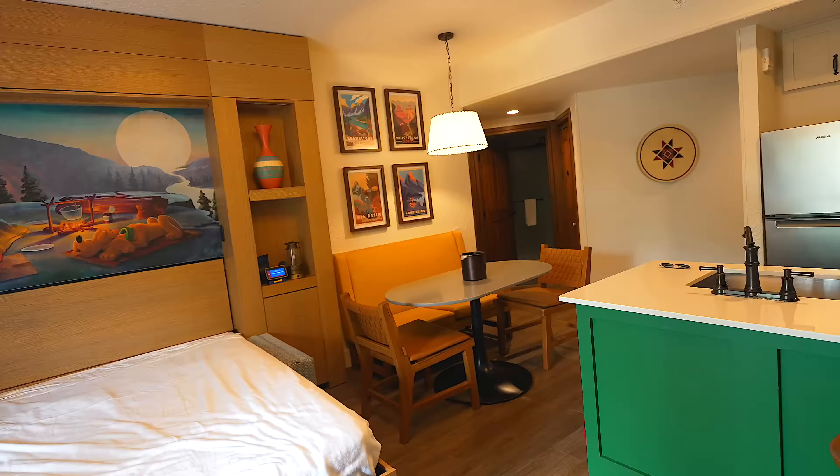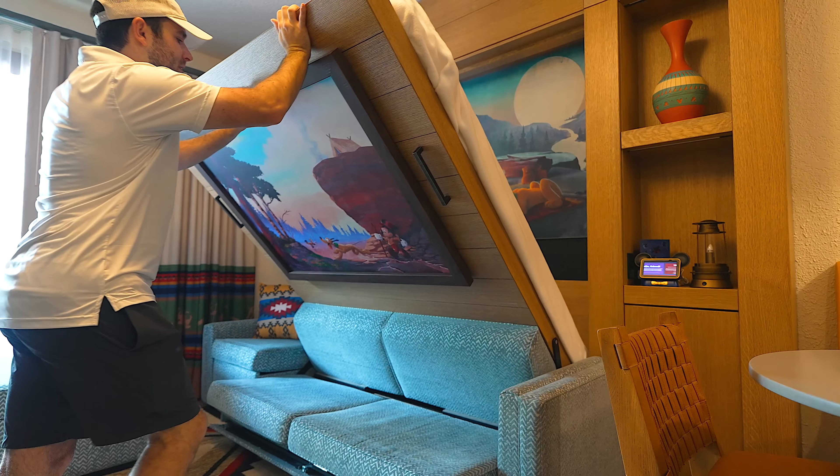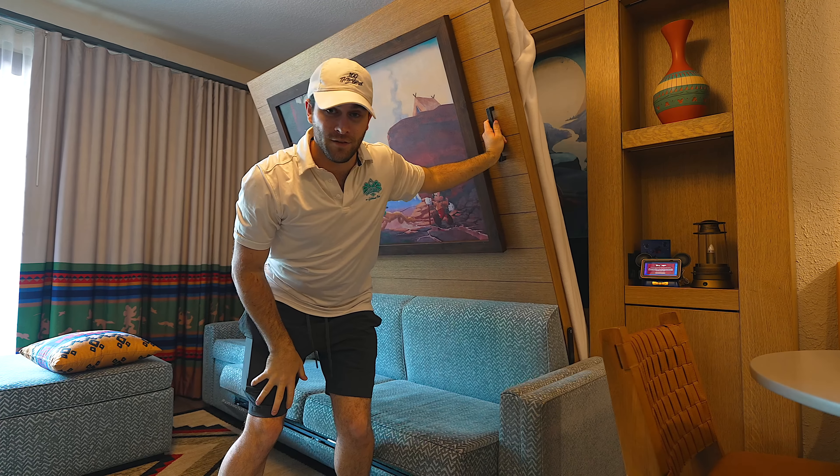Now prices vary throughout the year. It's going to run you anywhere from $652 to about a thousand dollars a night here for the one bedroom villa. Obviously it's pretty pricey — that's why I'm here for you guys. But so far this is right up there with the Grand Floridian for me.